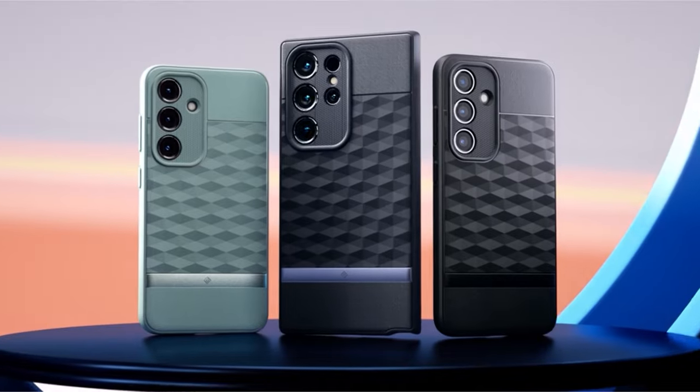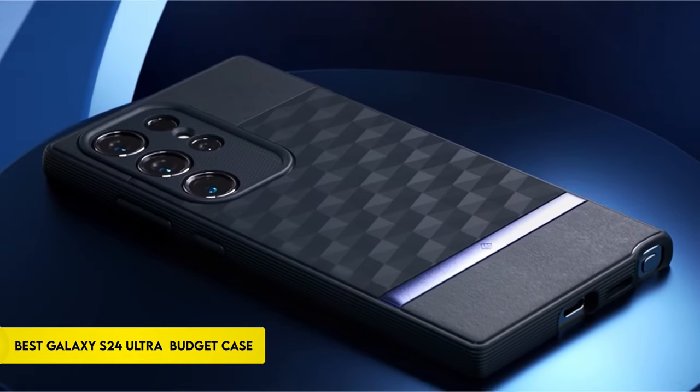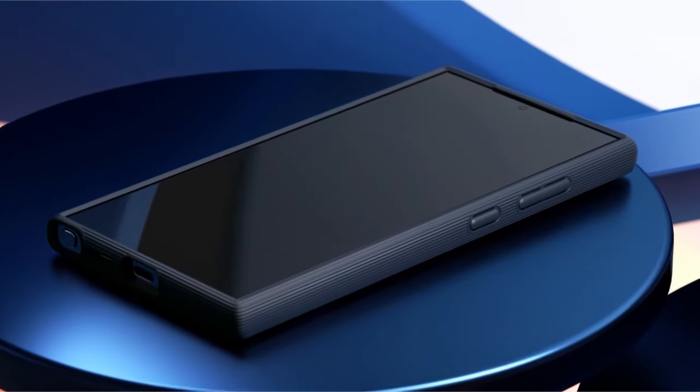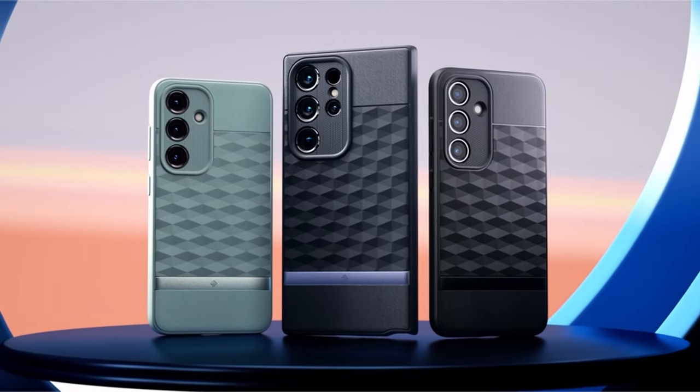Hi, what's up everyone! In this video, we are going to talk about the top best Galaxy S24 Ultra budget cases you can buy on Amazon. Links are in the description, do check them out. So let's get started.